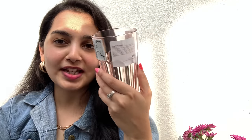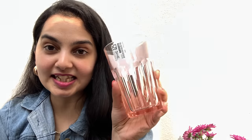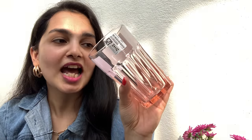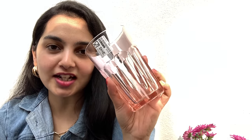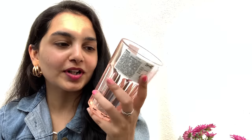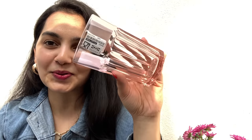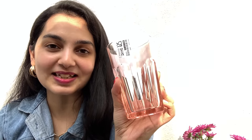Next up we have this beautiful glass in a light pink color. I absolutely love how girly and classy it is at the same time, so I got this. It was priced at only 89 rupees. They had a lot of other colors including a beautiful blue, but I'm a pink girl so I had to get this.